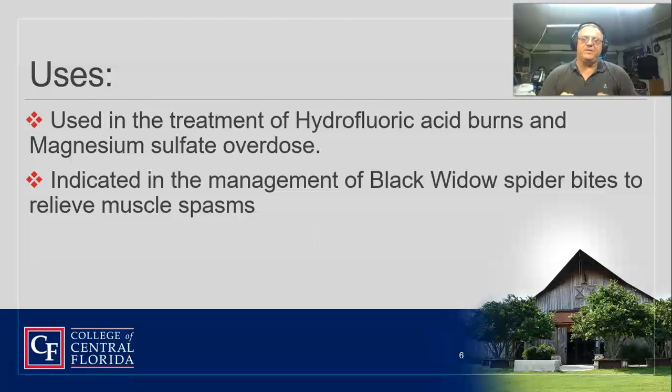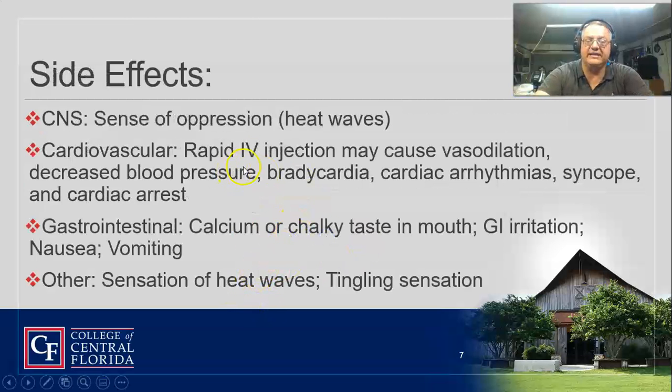Last but not least, if you get a black widow spider bite, calcium gluconate helps relieve the muscle spasms. We usually call the doc to get an order for that. All three of those indications usually require a doctor's order, except maybe the hydrofluoric acid burn. The problem is we don't carry this on the truck, and I don't know why — it's a safer alternative to calcium chloride.